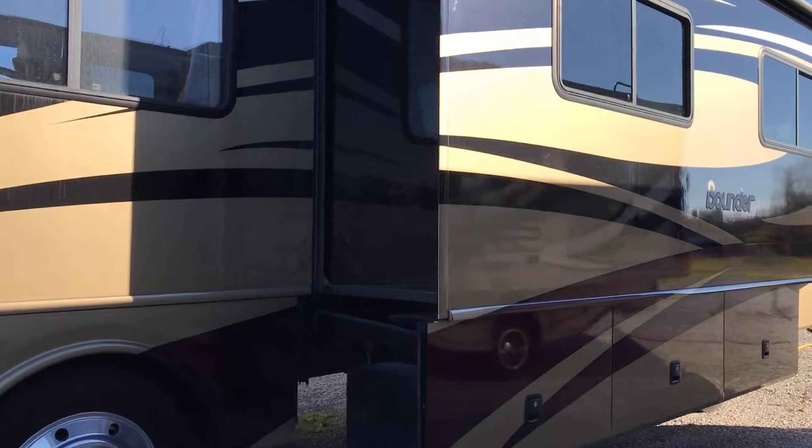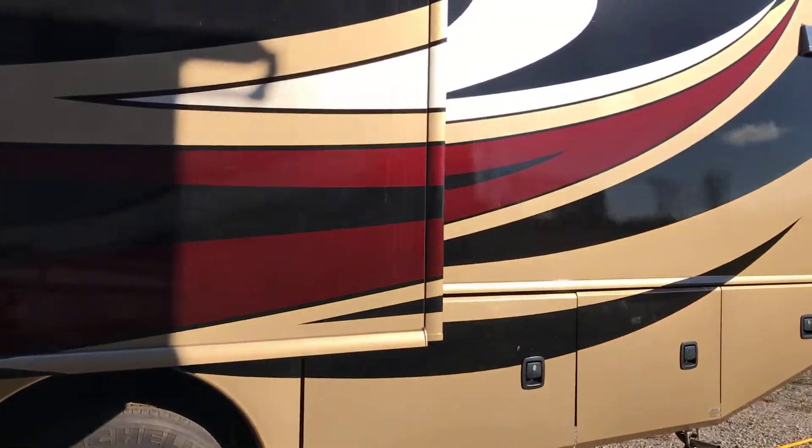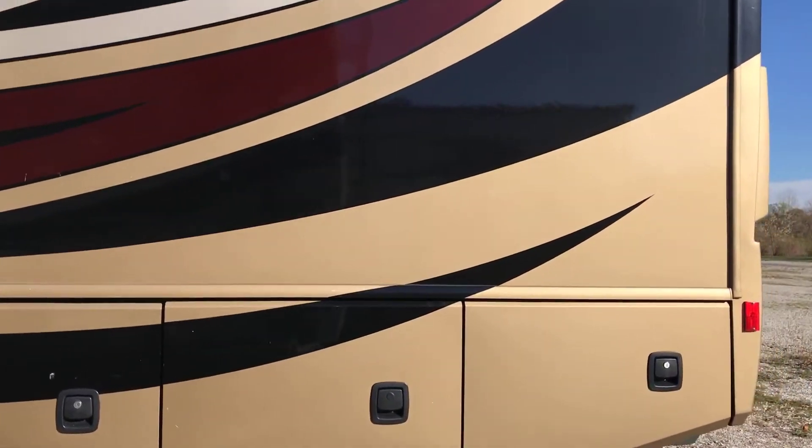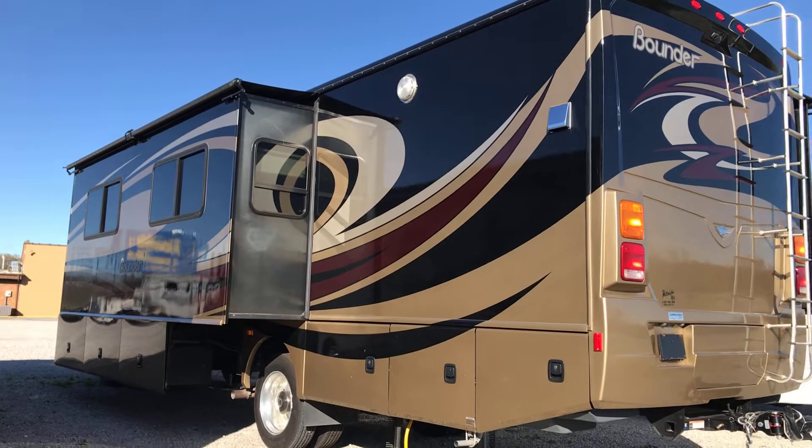It's a beautiful gas unit — V10, two slides, onboard generator. It's got a beautiful paint job here on the outside of this unit.